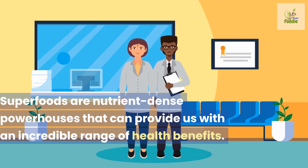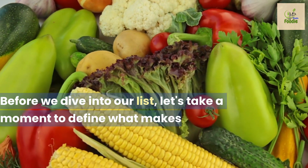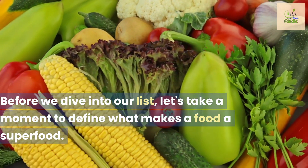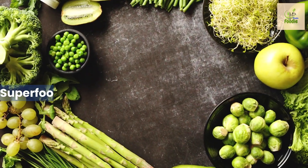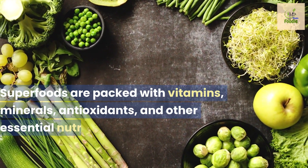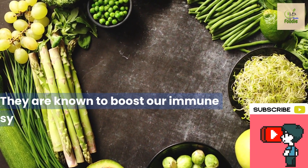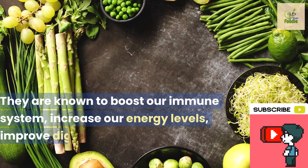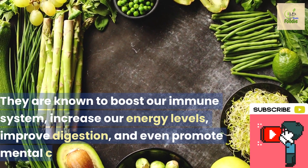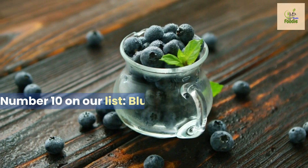Before we dive into our list, let's take a moment to define what makes a food a superfood. Superfoods are packed with vitamins, minerals, antioxidants, and other essential nutrients. They are known to boost our immune system, increase our energy levels, improve digestion, and even promote mental clarity.